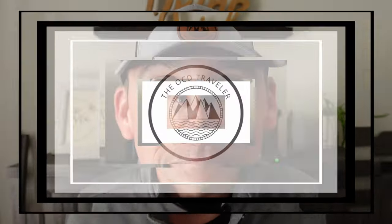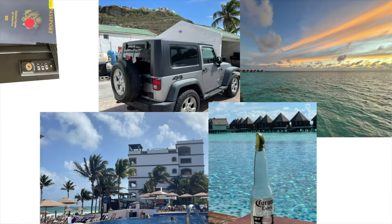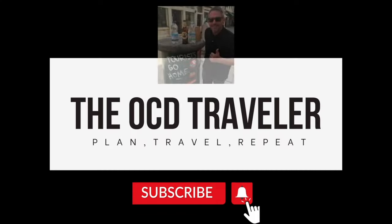Hey travelers, it's the OCD Traveler and I'm back again with another product review. This time someone sent me a complimentary bag, so let's dive in to see if you need it or not. Do you get as much satisfaction in creating your travel plans as you do from the actual act? If so, you may be like me — join me while I plan, travel, then repeat. I am the OCD Traveler.